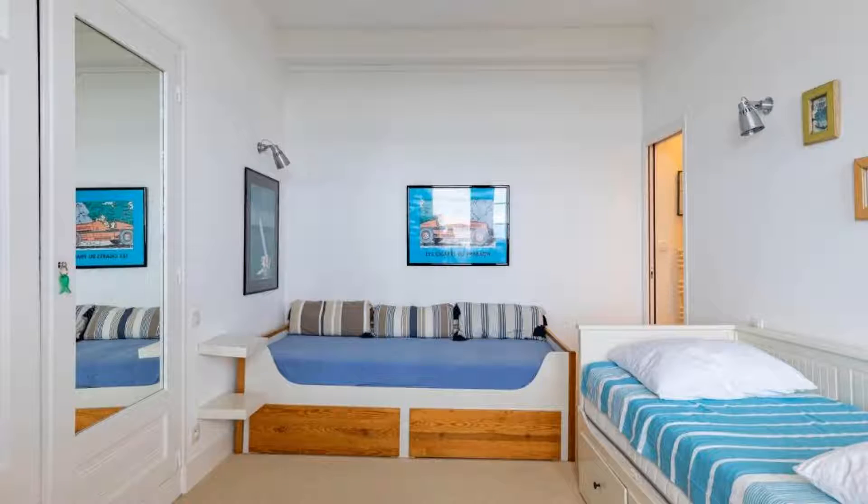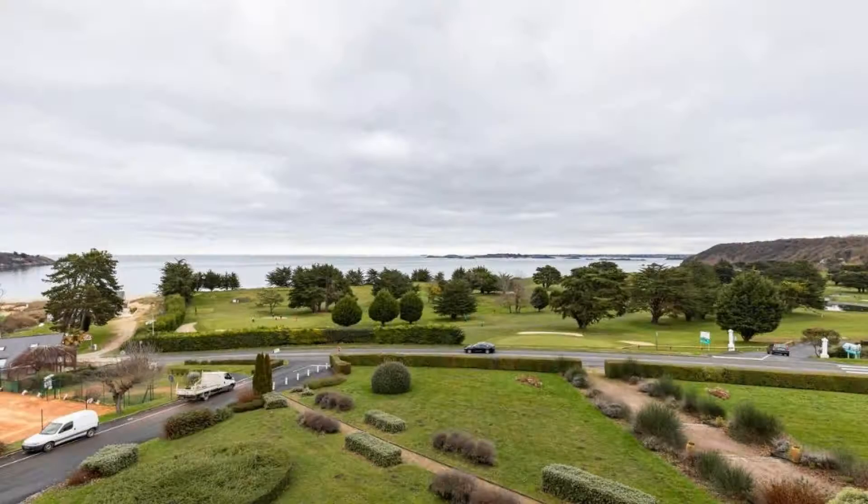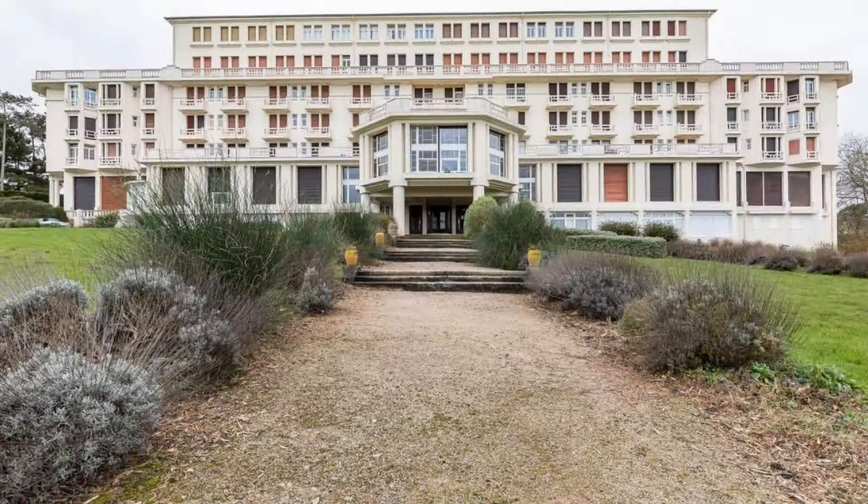The property accepts major credit cards and reserves the right to temporarily hold an amount prior to arrival. If you have already stayed in this property, please share your experience in the comment box. For booking or more details, check the link in the description.